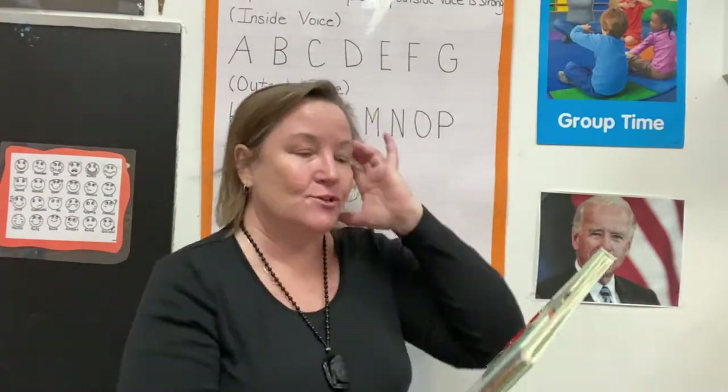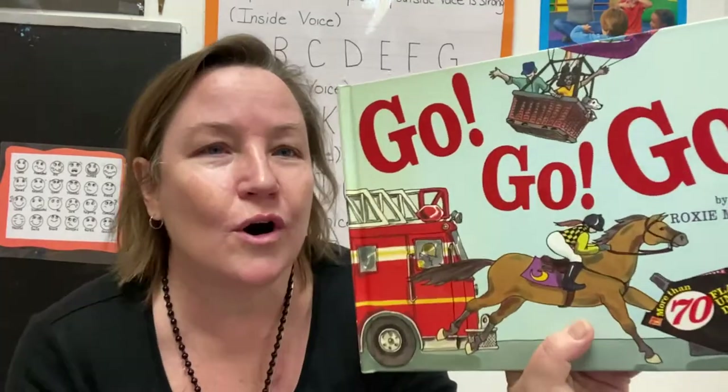Hello there. Today our story is Go, Go, Go by Roxy Monroe.